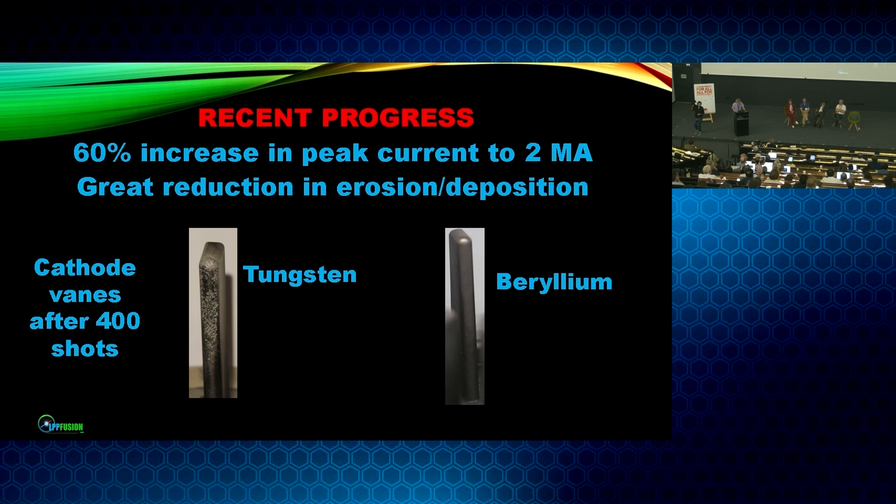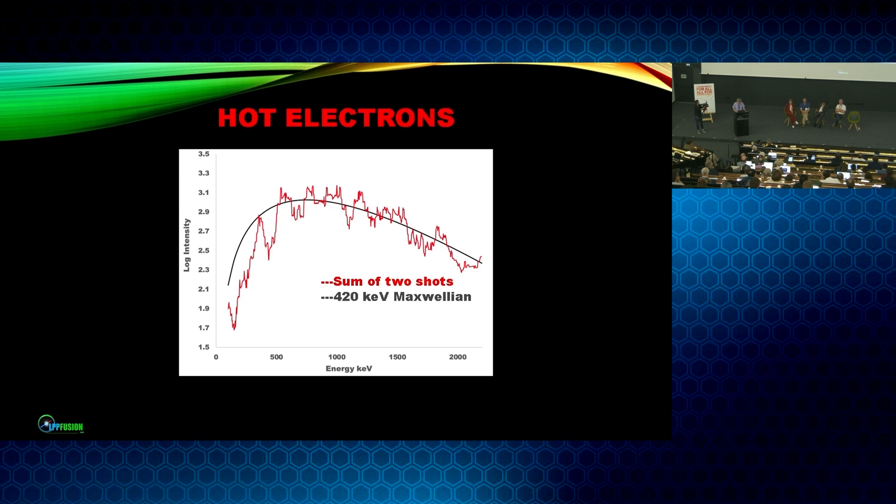The recent progress we've made over the last year includes a 60% increase in our peak current to 2 megamps. The scaling of the dense plasma focus goes as a power law of the current, so increasing current without increasing input energy is quite important. We've also had a great reduction in erosion and deposition by going from tungsten to beryllium electrodes. The tungsten electrodes are somewhat beat up after only 400 shots, while the beryllium electrode shows no wear whatsoever.